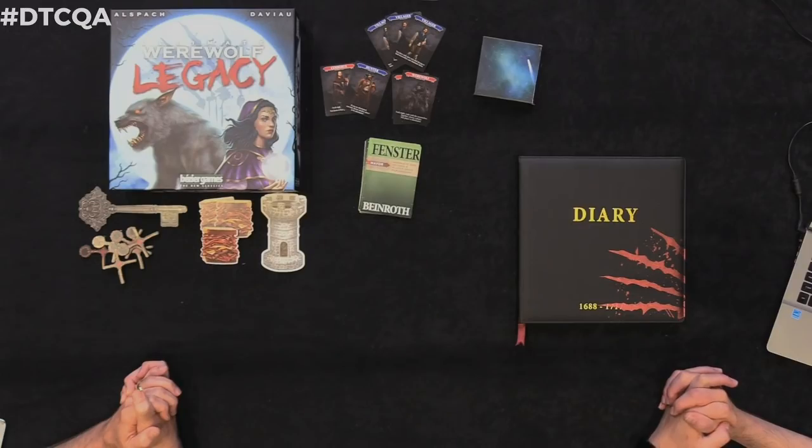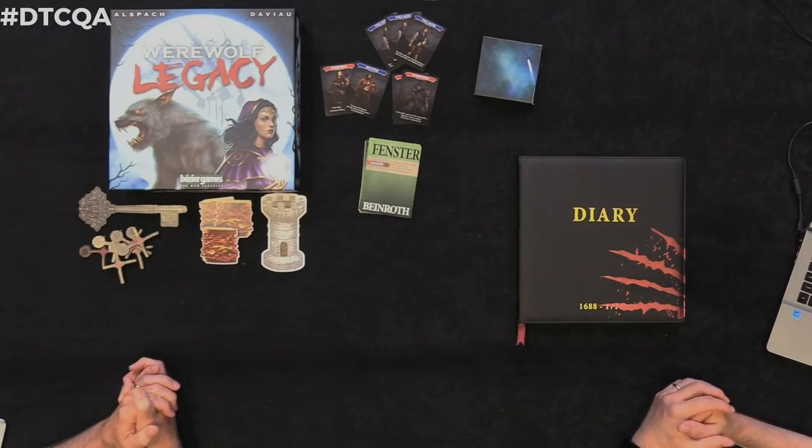What I brought with me today is Ultimate Werewolf Legacy. It takes Ted and Rob — the two guys who designed the game — the masters of legacy and the master of werewolf. You put them together, you're gonna get something kind of awesome.